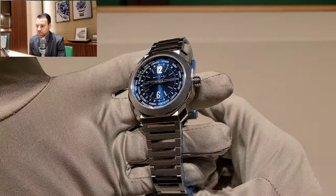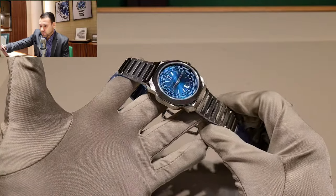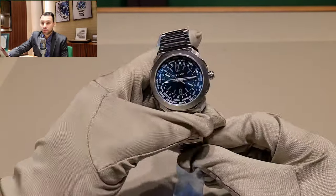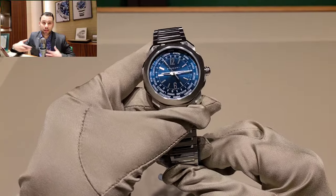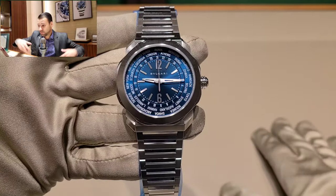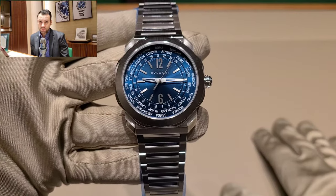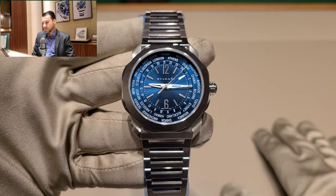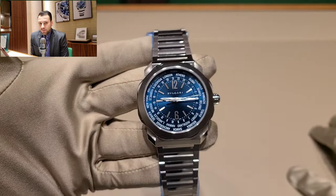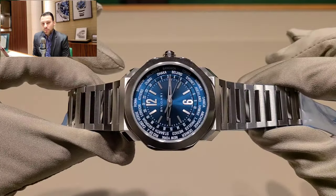This is a very nice looking piece. The reference number is 103481 — I don't go too deep into reference numbers since it's hard to remember all of them across every brand, but I have to give you guys the reference number so you can find it online. This is a 41-millimeter case. I'd say 39 to 41 millimeters is my perfect watch size.